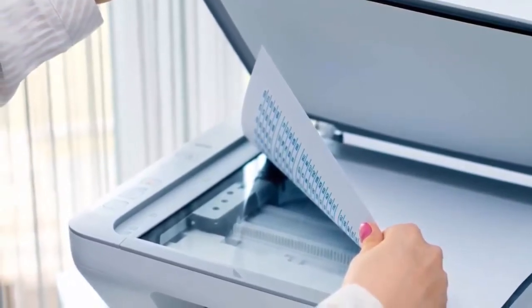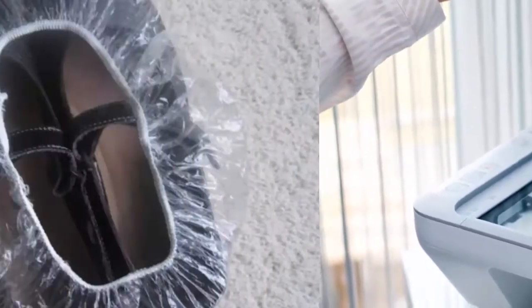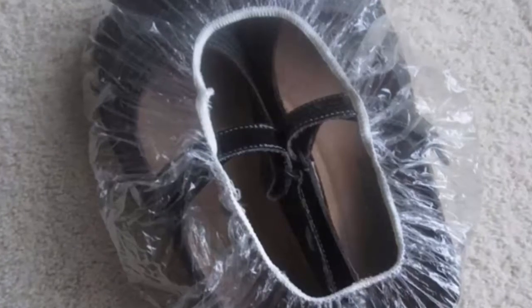Use a scanner and copy all important documents. It's better to prepare than to regret later. If you are taking important documents with you, put everything on a scanner and take multiple copies to make sure you do not lose anything.